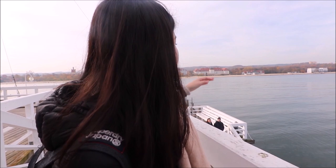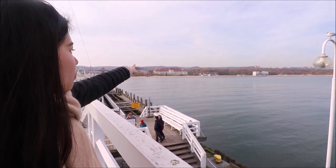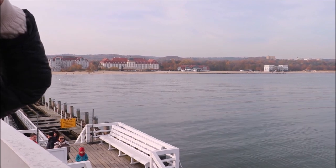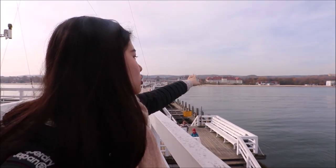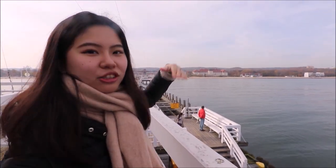Now we are on top of the pier. You can see the big hotel over there — the one with the two pointy towers. It's the most luxurious hotel in Sopot, famous for hosting very notable people throughout history.